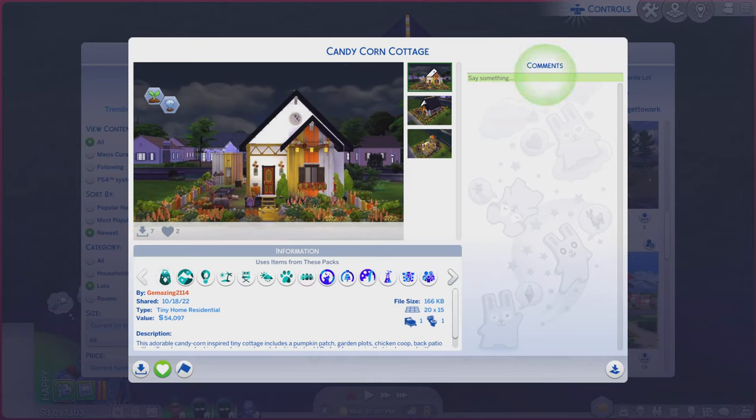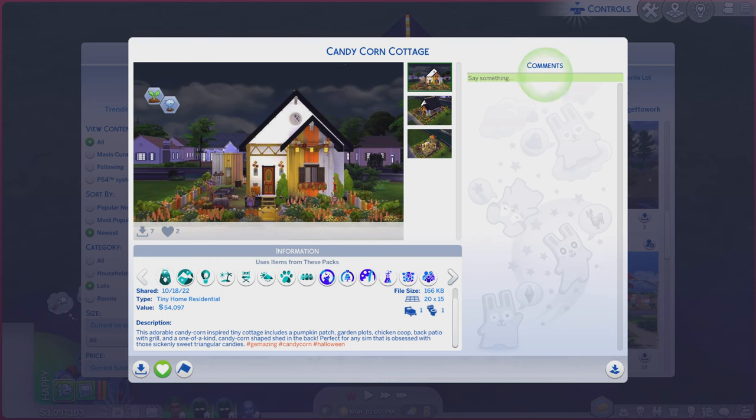Greetings! I am Harry Larry from Gary and this is episode 1531 of The Sims 4 Gallery Lots. This particular lot is called Candy Corn Cottage. It is on a 20 by 15, lot type tiny house residential. There's a little bit of a description, and you're more than welcome to read.